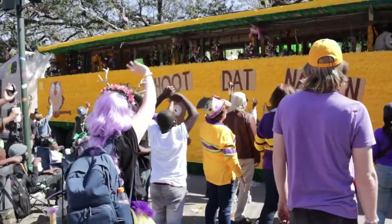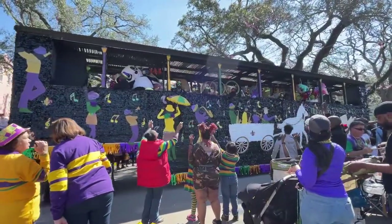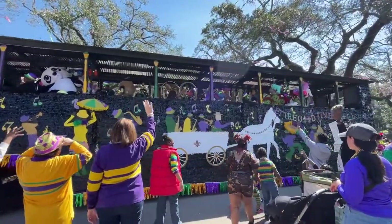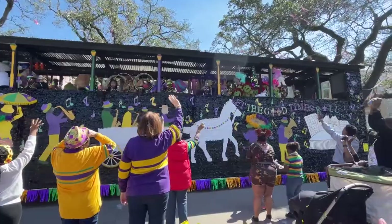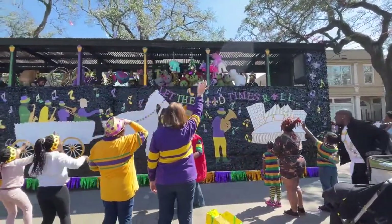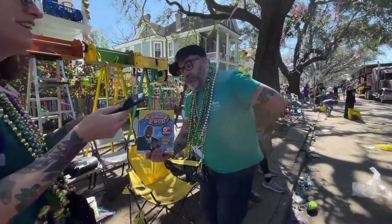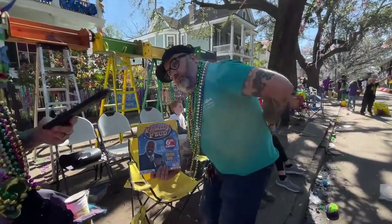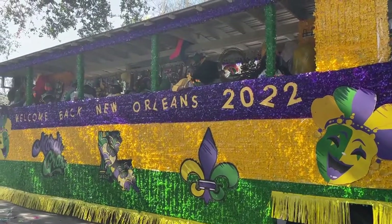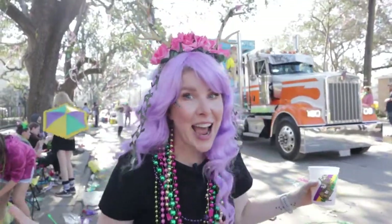Truck parades immediately follow the Rex parades and it opens up the fun and homemade decor. Each group creates their own float and vies to be named the best truck float of the year. This year there were well over 100 flatbed floats with good music and fun throws like this board game. After the Rex parade are the truck parades — do not miss these parades, they are so much fun. They give out very unique throws.